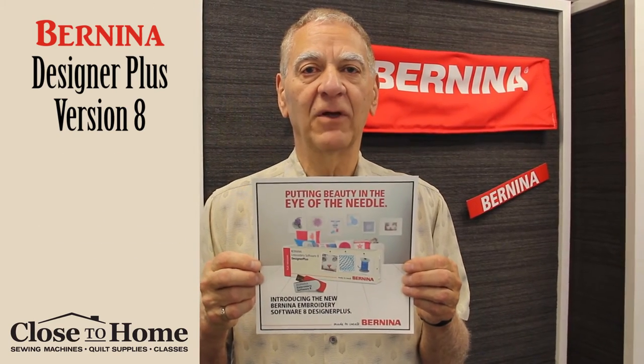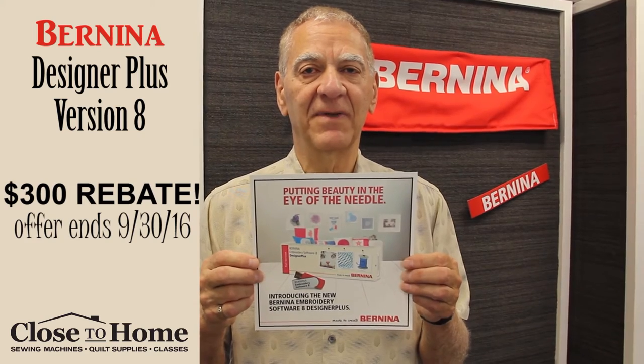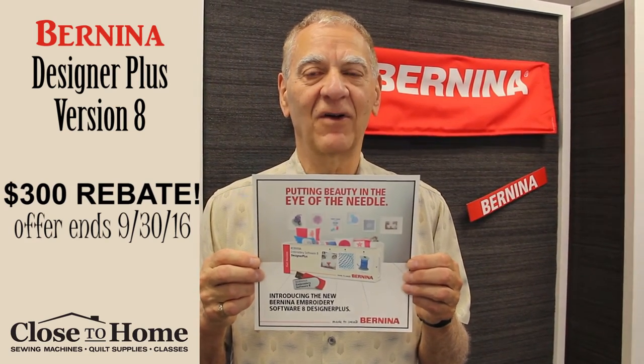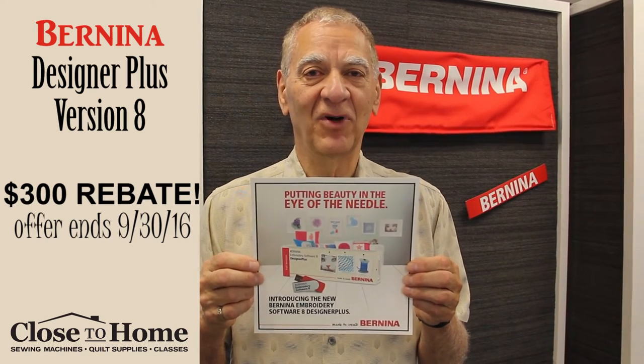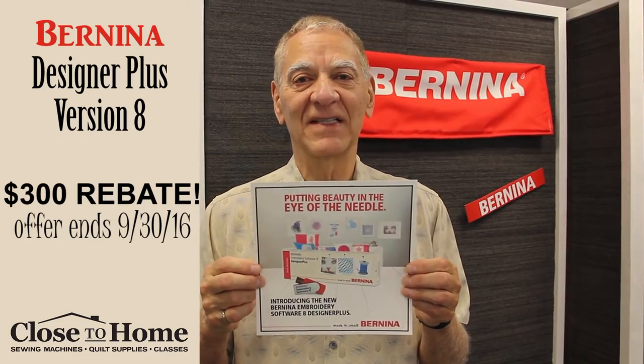Also, we're giving you a $300 rebate until September 30th. So take that $300 after you buy your software and go buy yourself a new pair of shoes, a purse, a skirt, a blouse, or take your friends out to lunch.